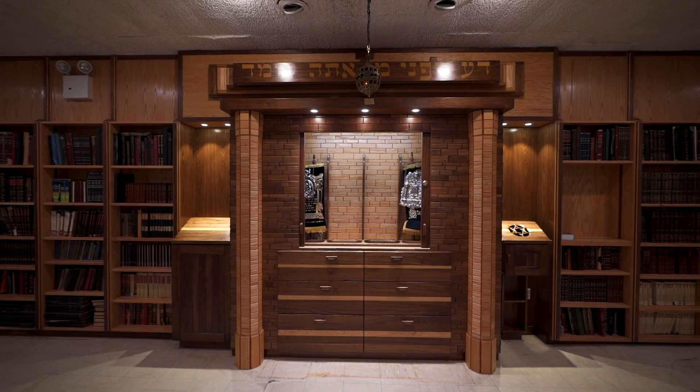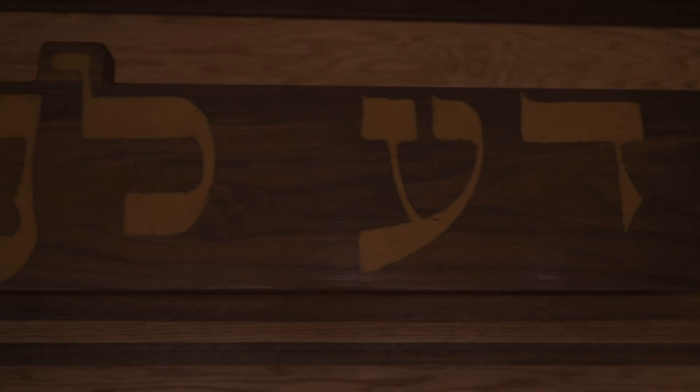The crown above the ark contains a classic Talmudic passage, carved by hand and highlighted with the sawdust of yellow heartwood.